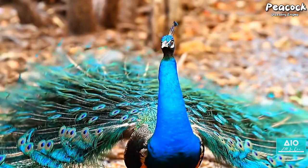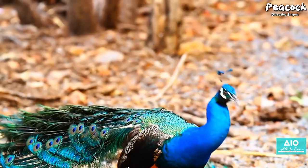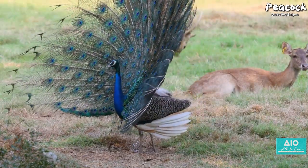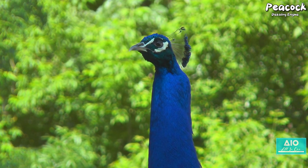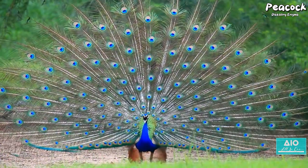The peacock, a bird of extraordinary beauty and complexity, continues to captivate and inspire — a testament to the wonders of the natural and artistic world. This story of the peacock, interlaced with threads of aesthetics, culture and art, reminds us of the intricate tapestry that is our shared world.